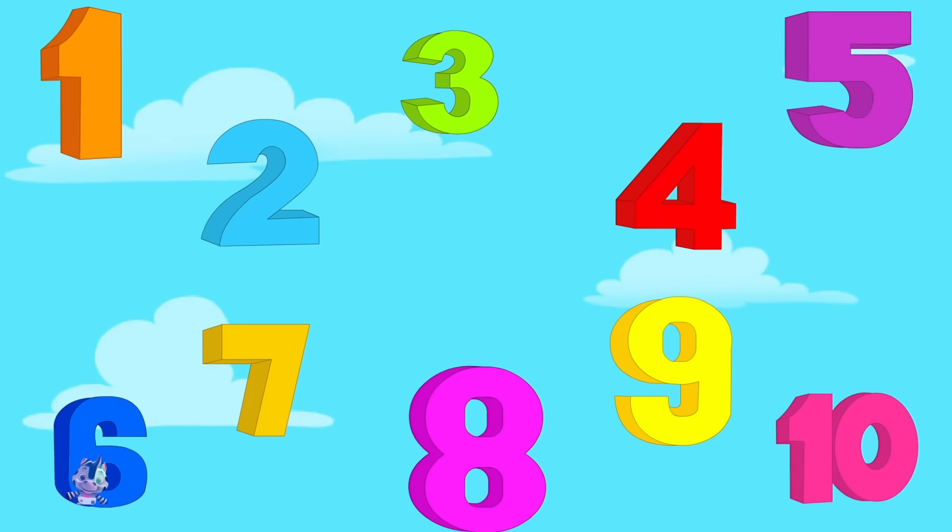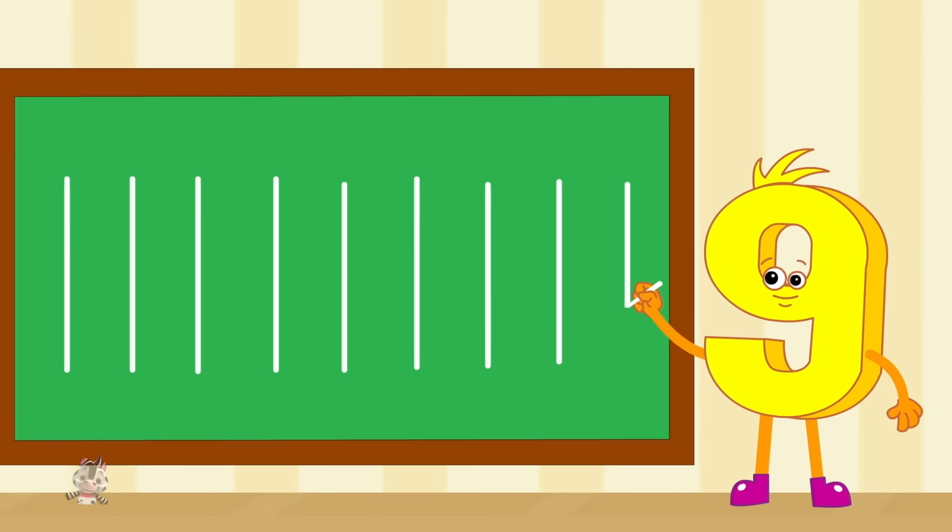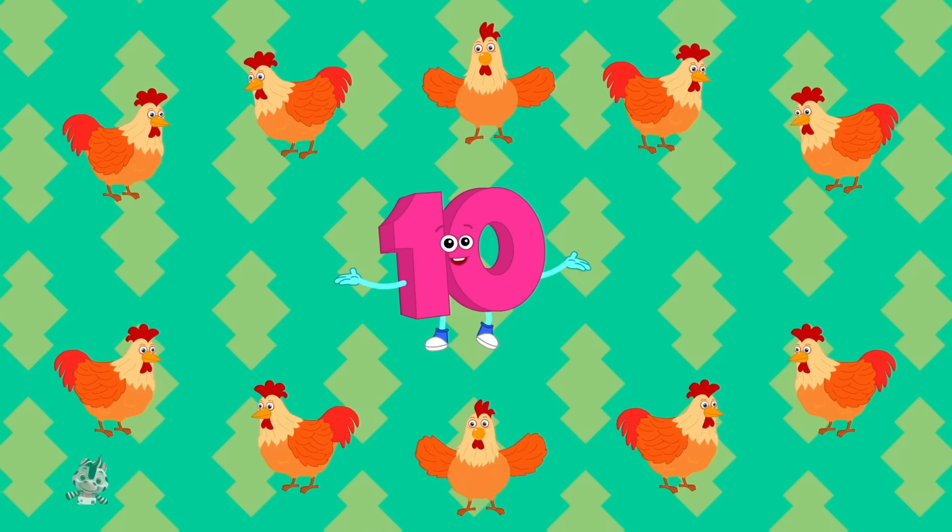There are your numbers: one, two... ten. Nine in the line and ten little hens.